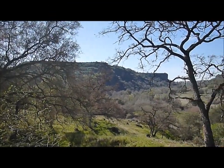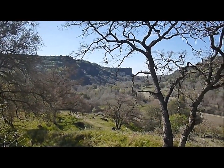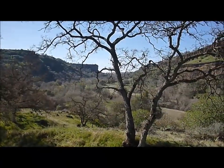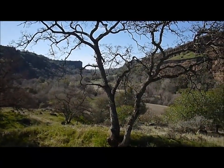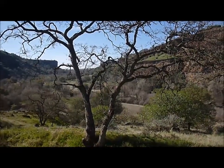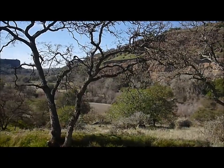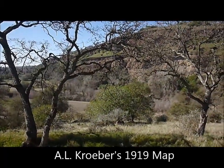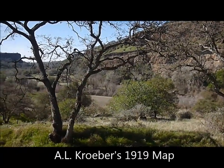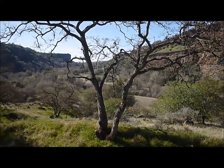Phil and I are here along the Stanislaus River at a place called Two Mile Bar. If you look down there towards the river and the flat area, it looks like a perfect place for a Miwok village to have once been. Based on my old map, I think this is the place too. We'll see if we can find some more direct evidence that the Miwoks had a settlement here.